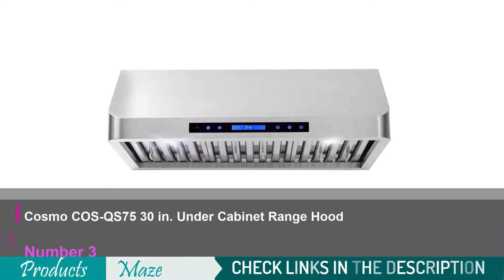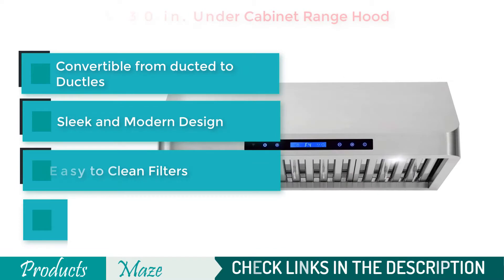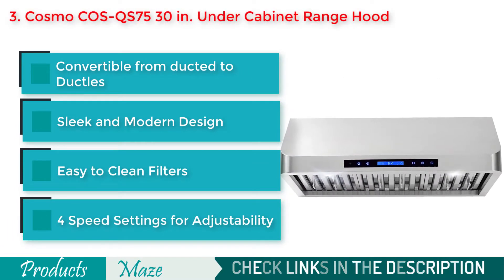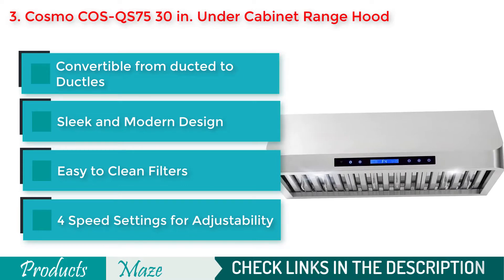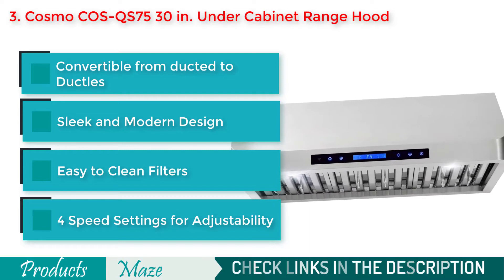Number 3 on our list is the Cosmo COSQS 7530 Under Cabinet Range Hood. Another top quality range hood to use under cabinet, it comes in a great design to make your kitchen look more beautiful — one of the most aesthetically pleasing range hoods money can buy right now.